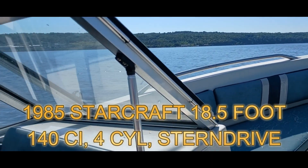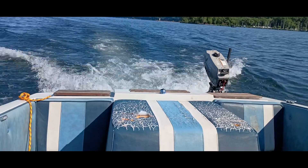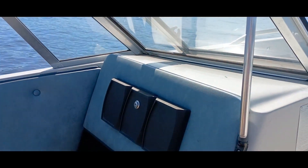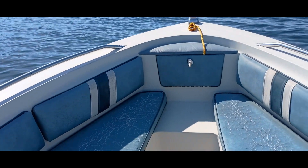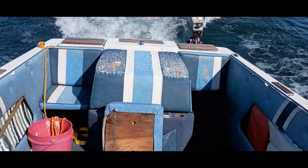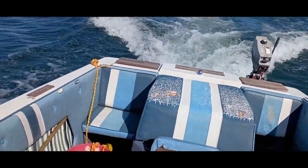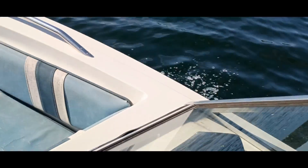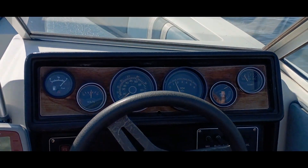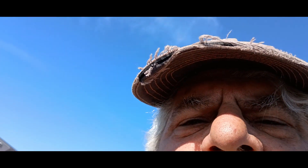First solo cruise in the new boat. I just wanted to take it out solo one time to see if I could actually do it by myself.